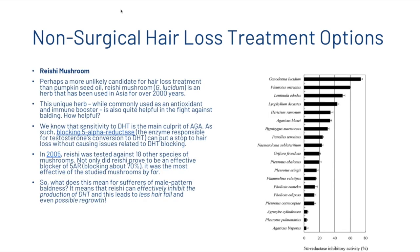Another supplement you can use is the reishi mushroom. Perhaps a more unlikely candidate for hair treatment than pumpkin seed oil, the reishi mushroom has been used in Asia for over 2,000 years. While commonly used as an antioxidant and immune booster, it's also quite helpful in the fight against balding. Since sensitivity to DHT is the main culprit of androgenetic alopecia, blocking 5-alpha reductase — the enzyme responsible for testosterone's conversion to DHT — can stop hair loss without causing issues related to DHT blocking. In 2005, reishi was tested against 18 other species of mushrooms and proved to be the most effective blocker of 5-alpha reductase, blocking around 70%. This means reishi can effectively inhibit the production of DHT, leading to less hair fall and even possible regrowth.